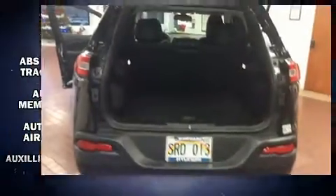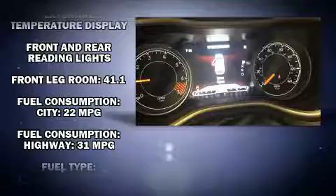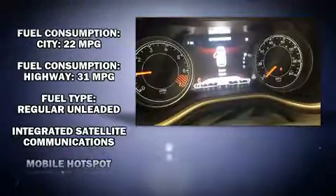Passenger security is always assured thanks to various safety features such as head curtain airbags, front and rear side impact airbags, traction control, brake assist, anti-whiplash front head restraints, a security system, an emergency communication system, and four-wheel disc brakes with ABS.